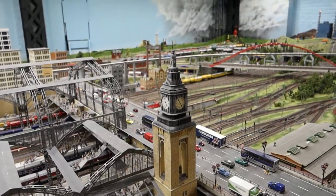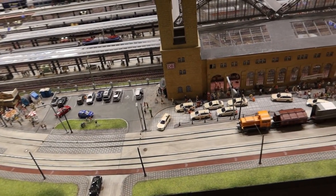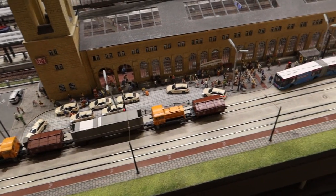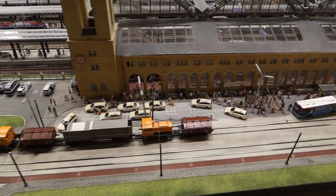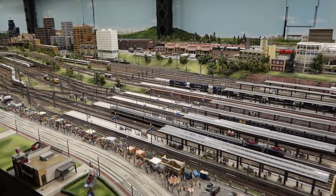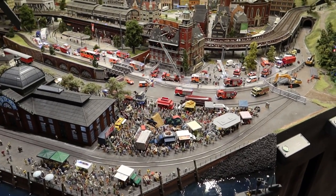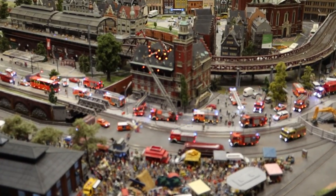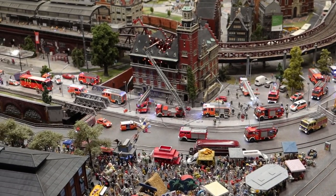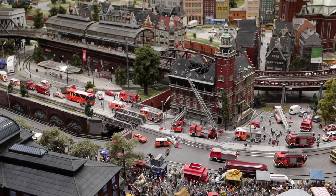You could film here for hours and always see something new — every tiny little detail like the coach just over there with its indicators on. If you love model railways and miniatures, get yourself here. Lots going on in this scene over here including a fire — luckily you've got all the fire and rescue teams down there with loads of blue flashing lights. And there we go — the fire's out, all sorted.